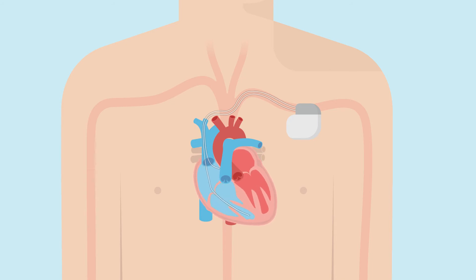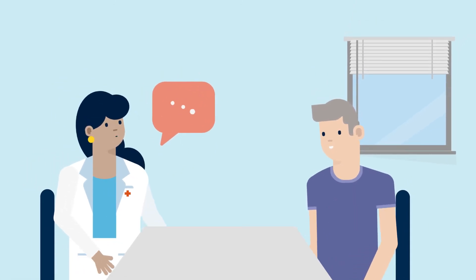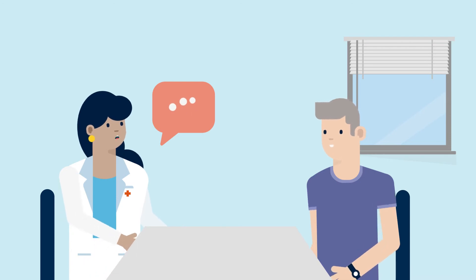The ICD can also treat slow heart rhythms by sending electrical pulses to the heart to correct it. Your doctor will help determine if you need one or two leads to treat your condition, and will program your ICD to deliver the most effective therapies for your specific heart condition.